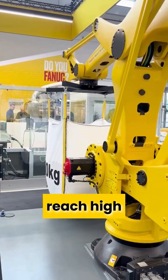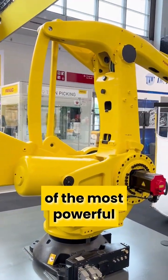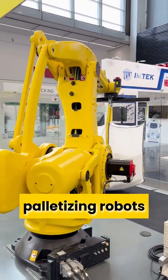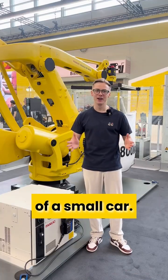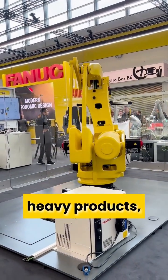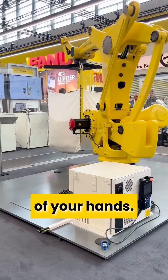When heavy lifting meets high performance, you get exactly this FANUC robot — one of the most powerful palletizing robots on the market. It can lift up to 800 kilograms, that's nearly the weight of a small car. Whether you're moving big packs or heavy products, this robot takes the load literally off your hands.